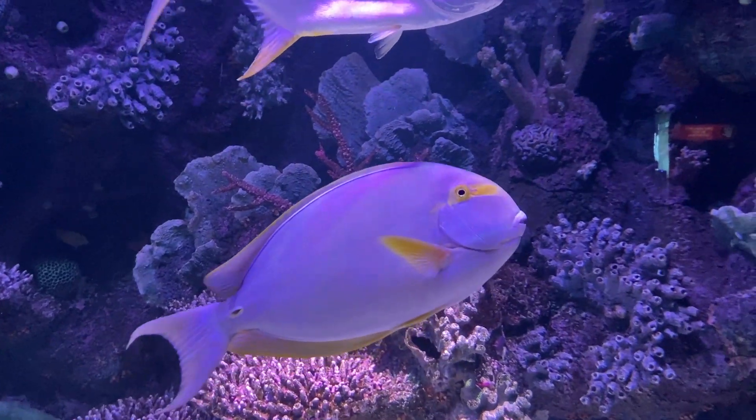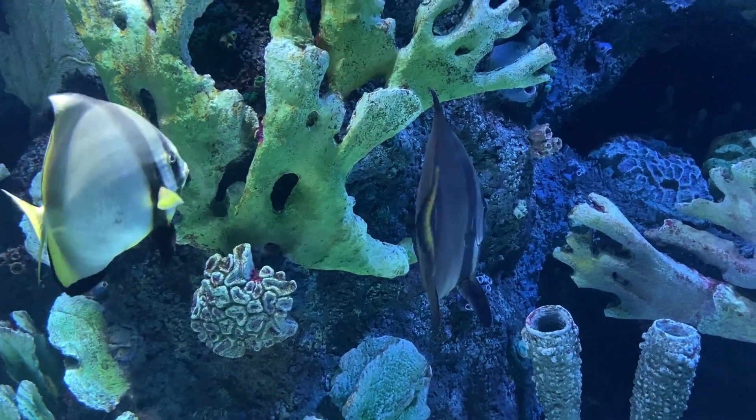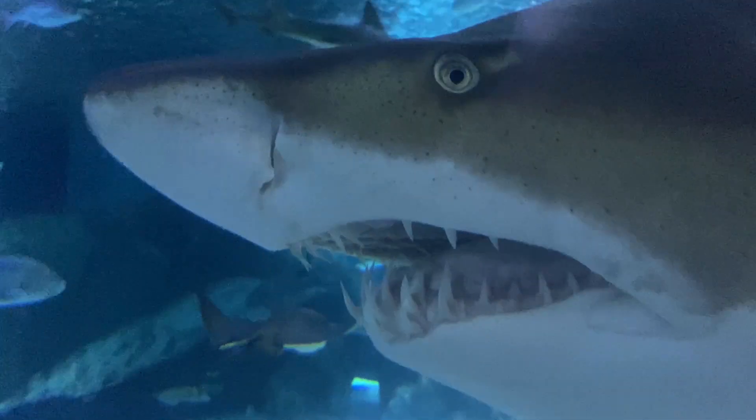There is another beach on the other side of Antalya that might interest you, called Lara Beach. This is known for its all-inclusive luxury hotels, and if you want your costs to be clear up front with no surprises, this area may suit you.